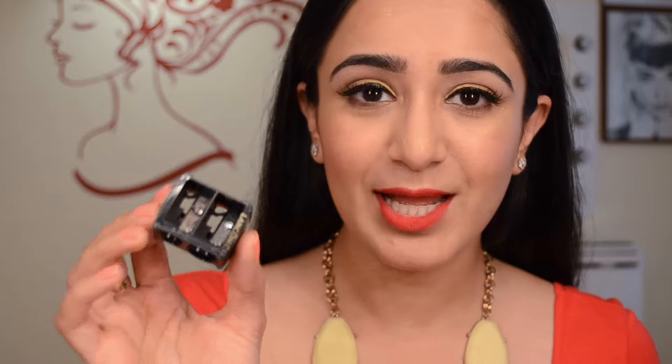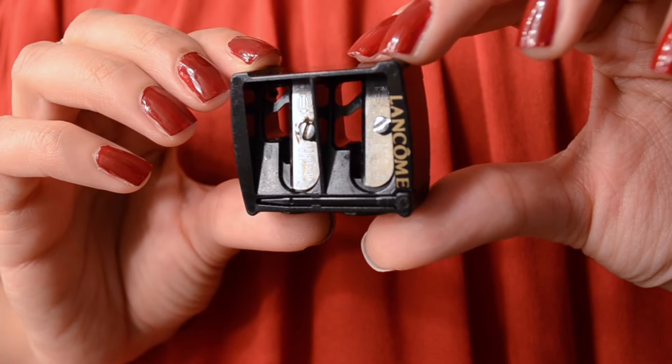I'm always on the lookout for good sharpeners for eyeliners and lip liners. I keep them separate so colors don't mix. When browsing the Ulta website, a Lancôme sharpener was very highly rated so I decided to try one — it was $8, a little pricey, but so far I really like it. I tested it on those really plasticky pencils that are difficult to sharpen and it worked really well. I'm very happy with the Lancôme sharpener.